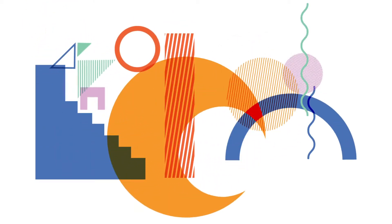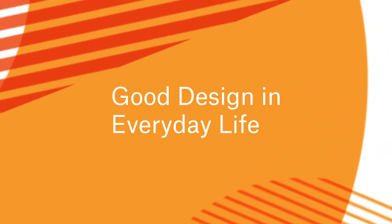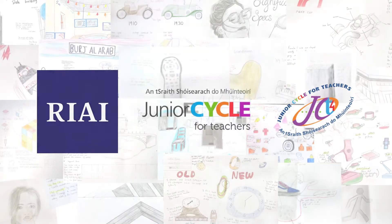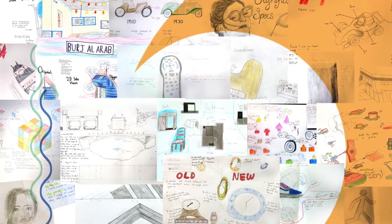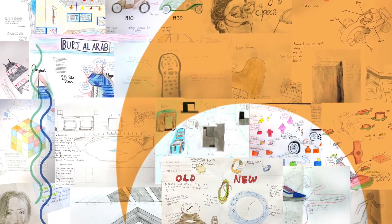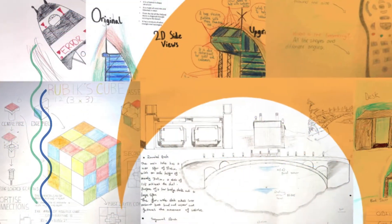We would like to welcome you to the Good Design in Everyday Life exhibition. This exhibition is a collaboration between the Royal Institute of Architects of Ireland and Junior Cycle for Teachers. Students studying Junior Cycle Graphics were encouraged to observe the world around them and identify their favorite space or object, then communicate it graphically to highlight some of the following criteria.